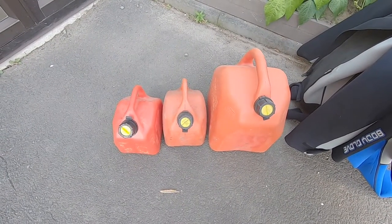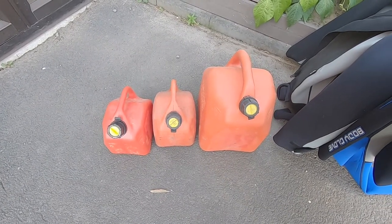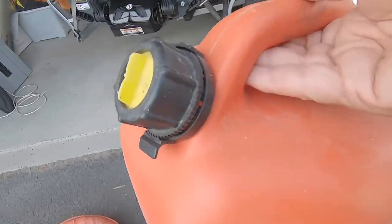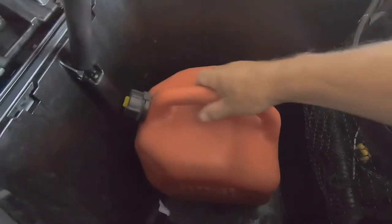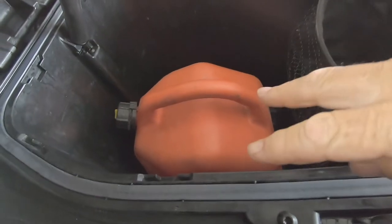These three containers here I can put in combinations — they'll all fit in the front caboose. This one here is deceptive — it'll disappear in there no trouble and I've still got plenty of room either side. So that's 20 litres on top of the 60.